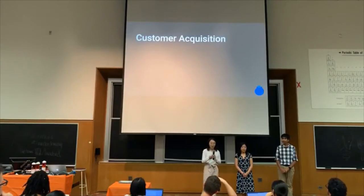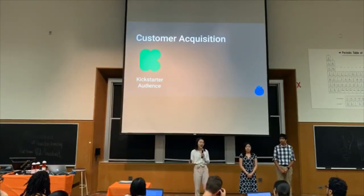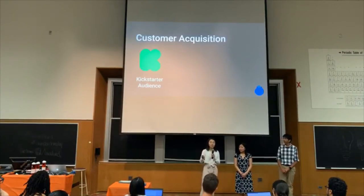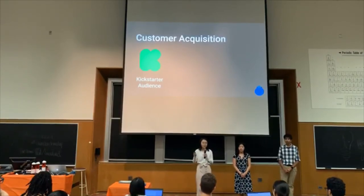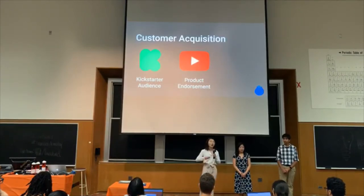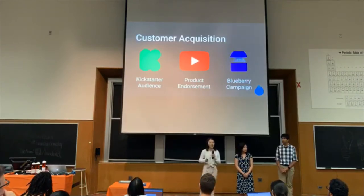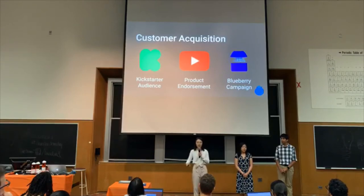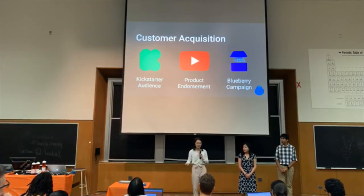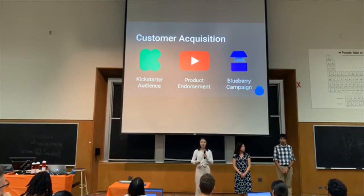Initially, we plan to launch on Kickstarter, which is a highly successful platform for products like ours. Next, we will contact relevant influencers and YouTubers in order to gain publicity. They will be able to review our product, allowing us to engage with a passionate and concentrated audience of keyboard users. Lastly, we will launch our Blueberry Campaign, in which we will offer promotional items — specifically the Blueberry DigiToy — to help boost our image. This toy is highly addictive and is plastered with our logo, meaning we can simultaneously build brand recognition and further outreach.